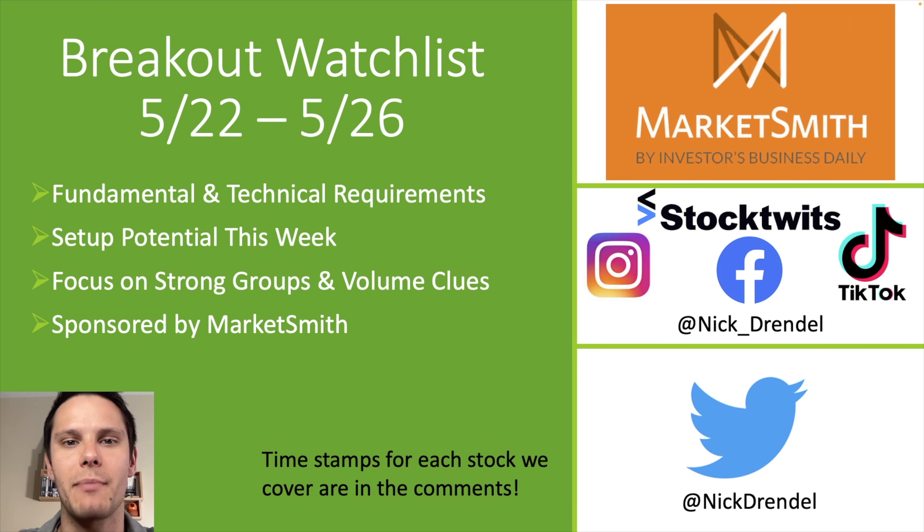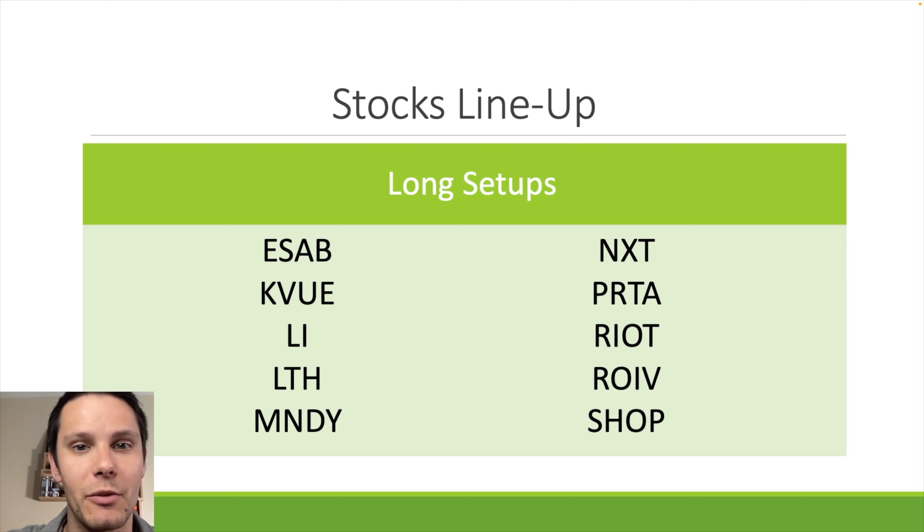This video is sponsored by Marketsmith, which is the trading research platform we're going to be using to break down each of the setups today. Here are the 10 setups we'll be covering, but if you're a perma bear, no worries — I'm going to be putting five short setups in the comments section. Now it's time to jump to Marketsmith and start taking a look at these charts.